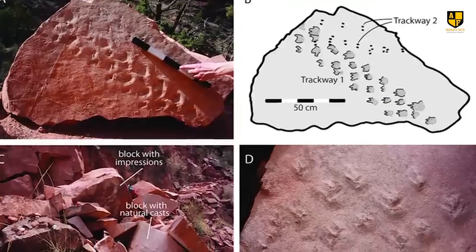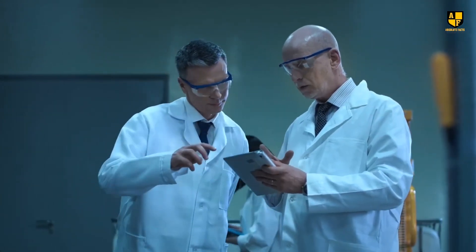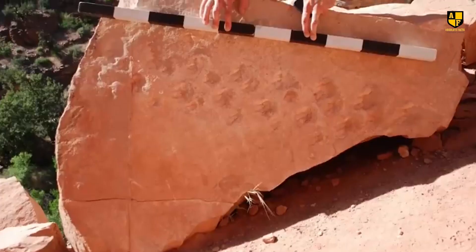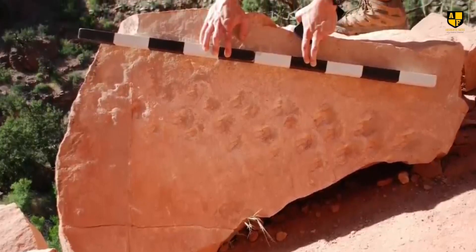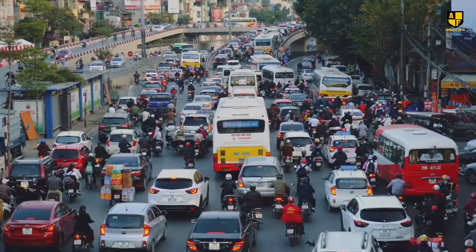Despite its importance, the find is controversial, with some scientists questioning the interpretations and dating. Nonetheless, Krill's discovery has been praised for uncovering such significant ancient evidence in a heavily trafficked area.